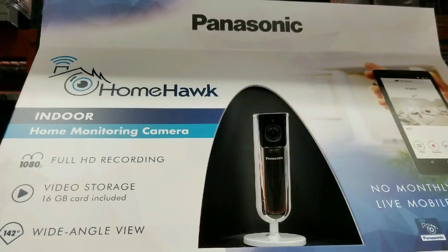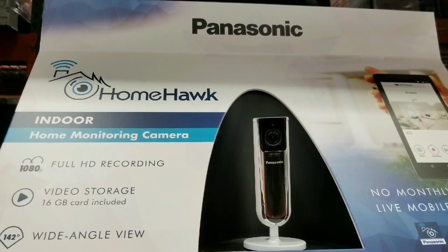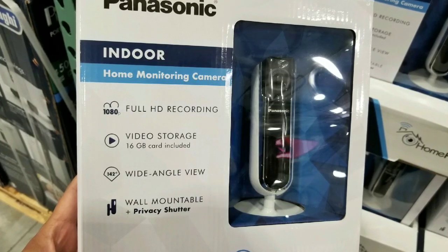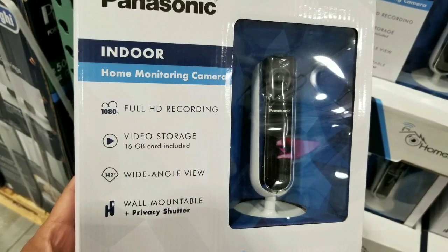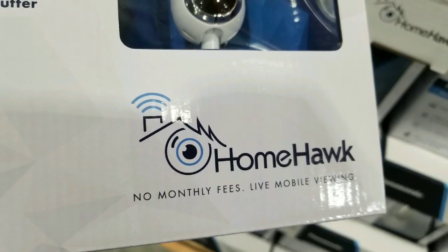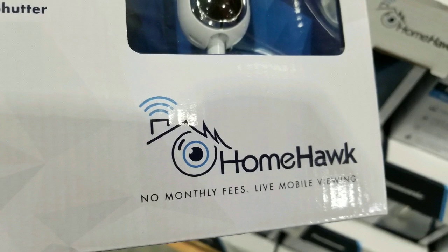The main thing about this is that there's no monthly subscription you need to buy for this home monitoring camera. It is indoor, so it's not waterproof or anything, so you don't put it outside because it can't work in humid climates.